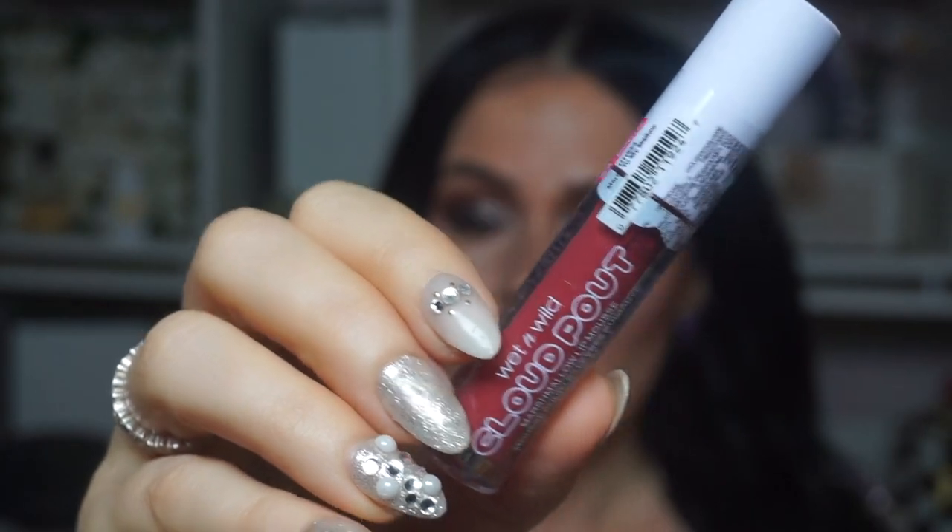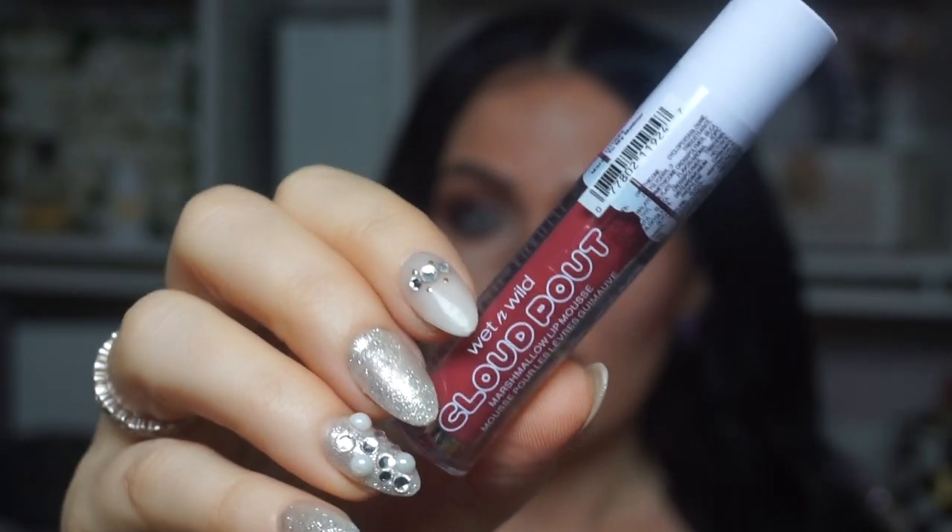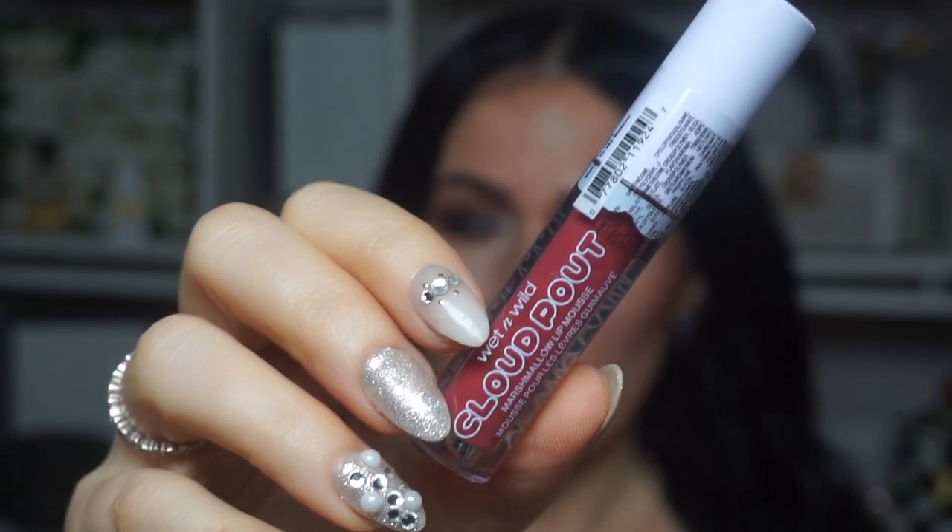This is also new from Wet n' Wild — this is called the Wet n' Wild Cloud Pout. It's a marshmallow lip mousse. This was the only one left in store, so I snatched it up. I'll be back to try this out with you guys. This is another product that I've heard amazing things about. I also got an Essence lip liner because the prices on these are amazing.